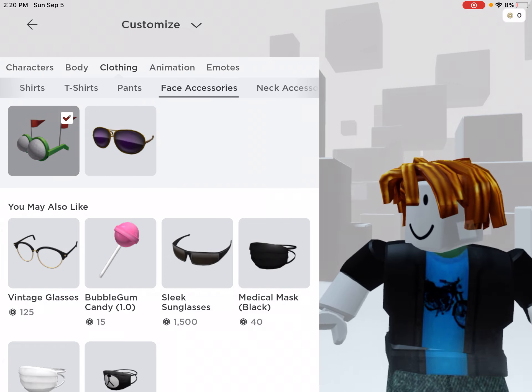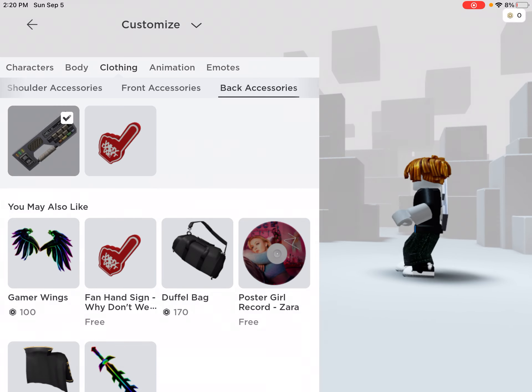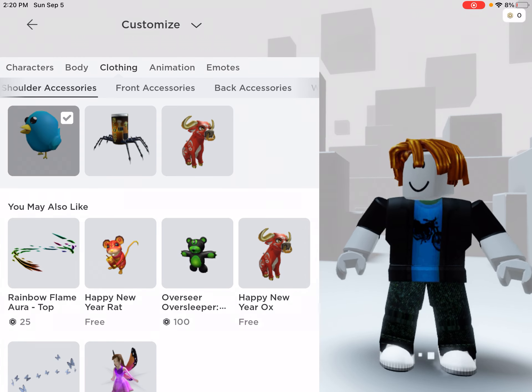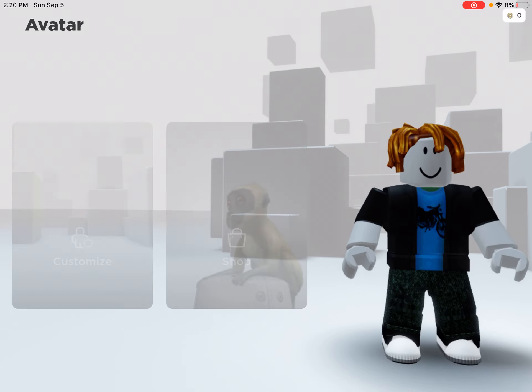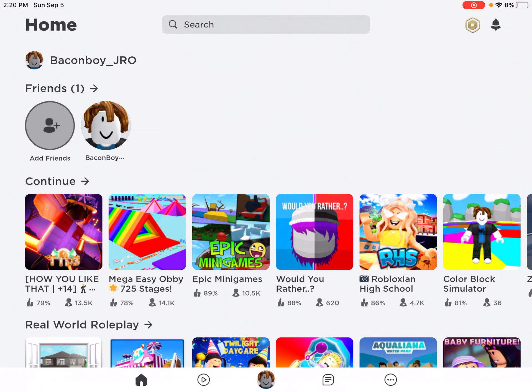For some reason it's not loading, I have no idea why. And then you get the keyboard from the RobloxEDU promo code. And then if you go to shoulders, you get the TweetRoblox bird and the SpiderCola. Those are all the currently working promo codes. So if you haven't redeemed them yet, click on this video and you can redeem some new ones or codes that you haven't redeemed that are still working.